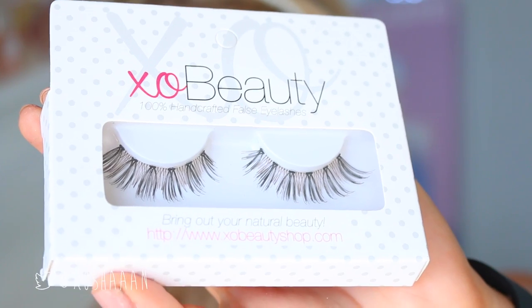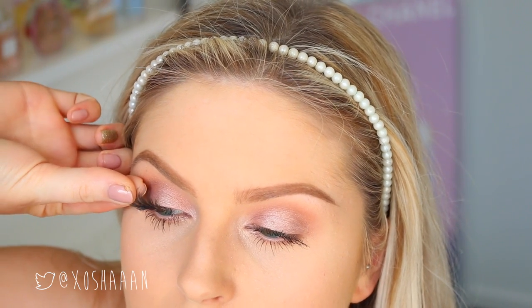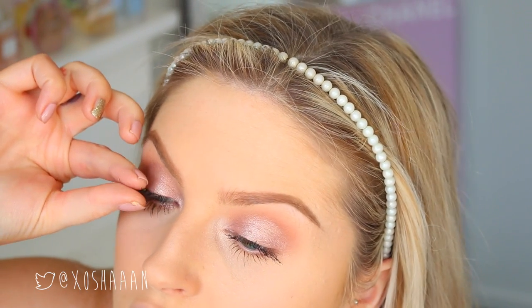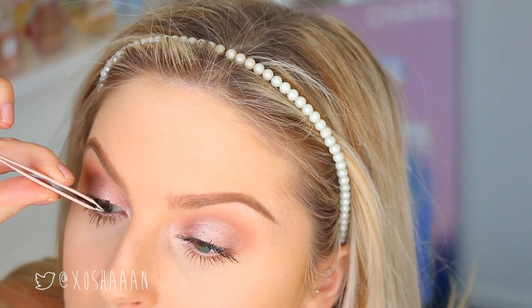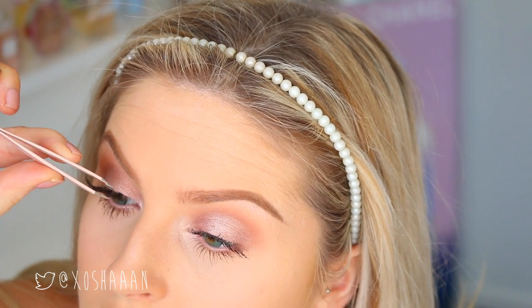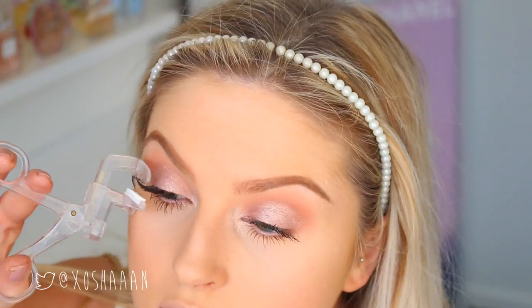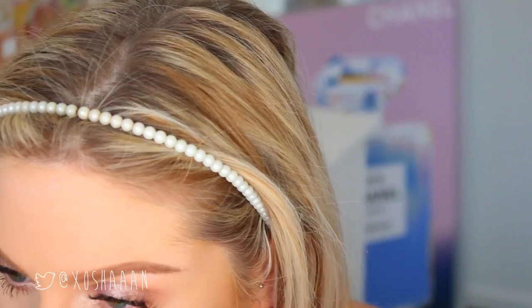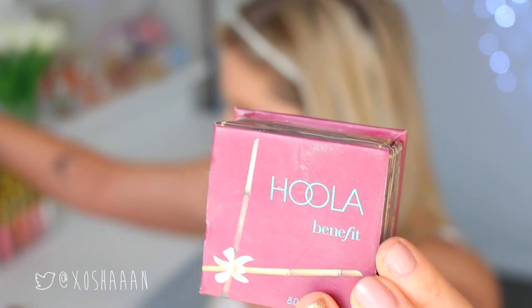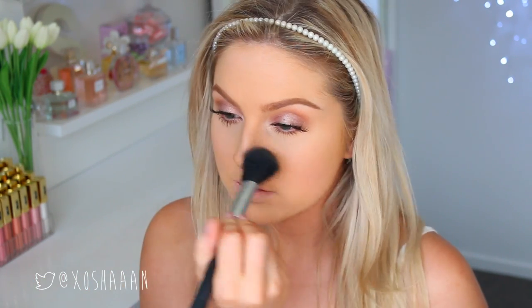For my eyelashes I used the Soulmate by XO Beauty — these are my current favorites. I'm popping those on as close to my lash line as possible because I'm not wearing any eyeliner, so I'm getting right in there at the root of my natural lashes using tweezers and eyelash curlers. My eyes look so much bigger and wide awake with nice big eyelashes — and don't forget to put on the other one!